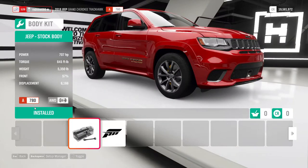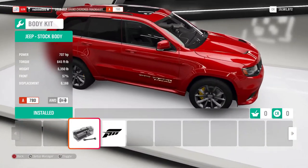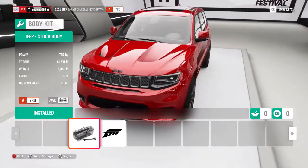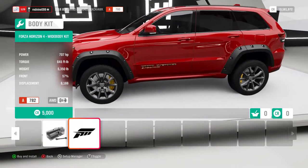First up is the 2018 Jeep Grand Cherokee Trackhawk. We've got a supercharged 6.2 liter V8 with 707 horsepower. It weighs 5,350 pounds, so it's big.